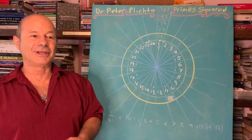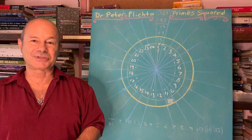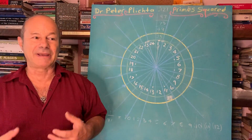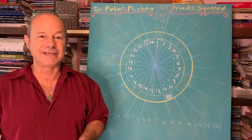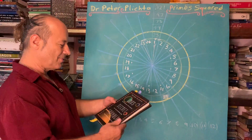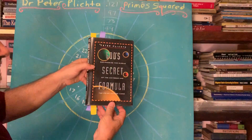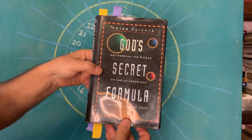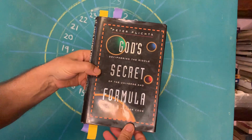I would like to acknowledge one of the greatest teachers of all time — a book that has been my Bible for the last 20 years. It was published in 1997 by Element. It's called God's Secret Formula by Dr. Peter Plichter, a German mystic who was also a chemist and physicist.